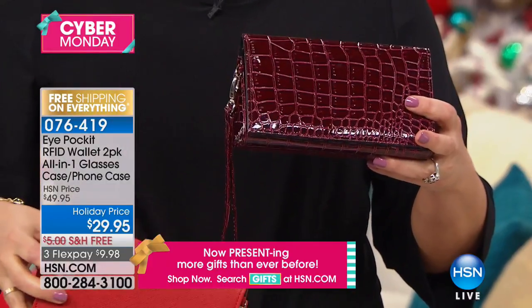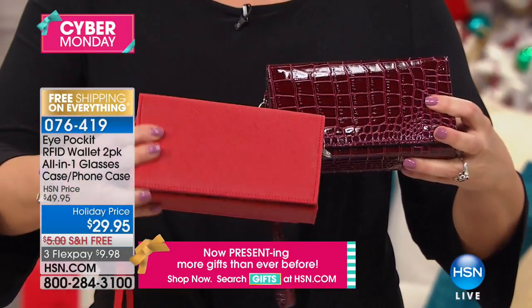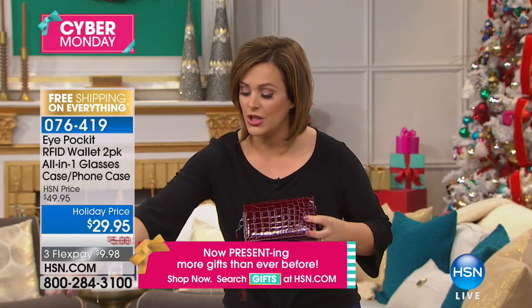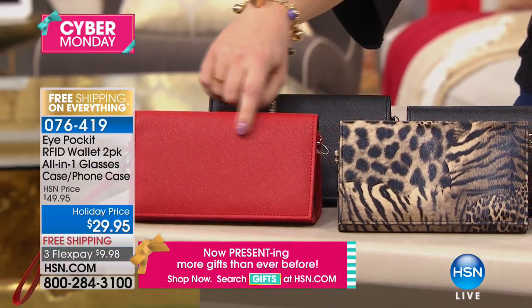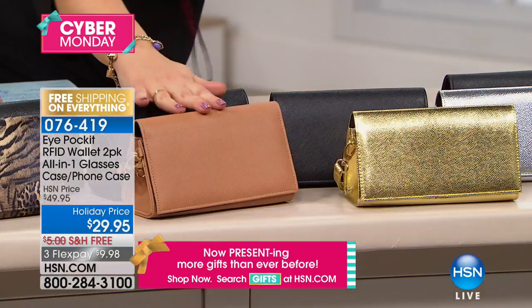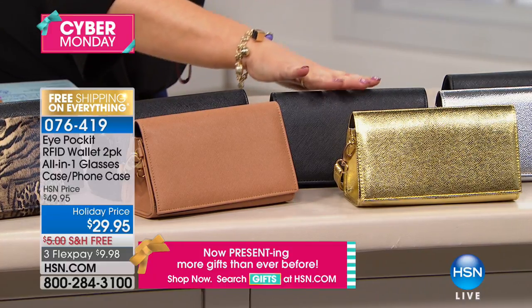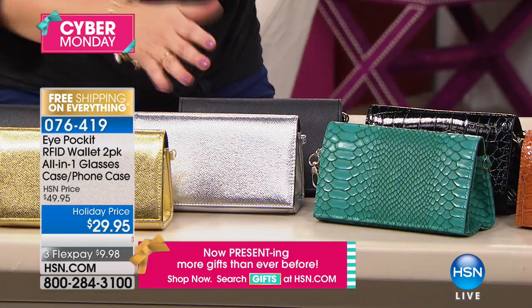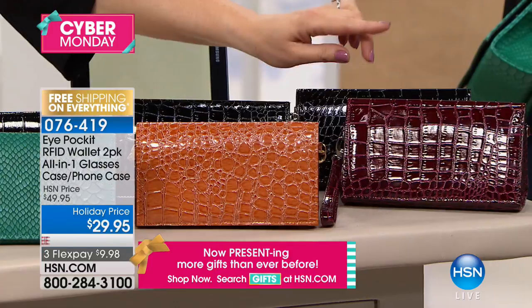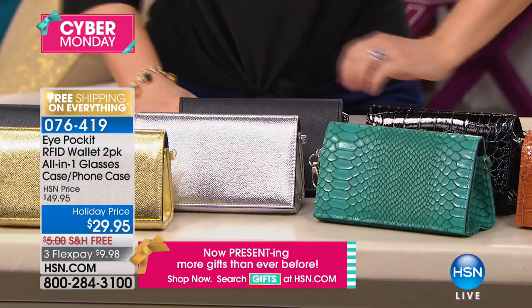Everybody is getting two today for $29.95 — that is less than $15 a piece. Here's the only choice you have to make: choose your colors. Everybody is choosing today whether they want the Croco style or the Saffiano leather look on their two-pack. For the Saffiano, we have it in red with black, cheetah with black, camel with black — always one of our most popular. Just for this season and just for HSN, once these are gone they're gone: gold with black or silver with black. For Croco, the most popular is the burgundy Croc. We also have camel Croc and teal.